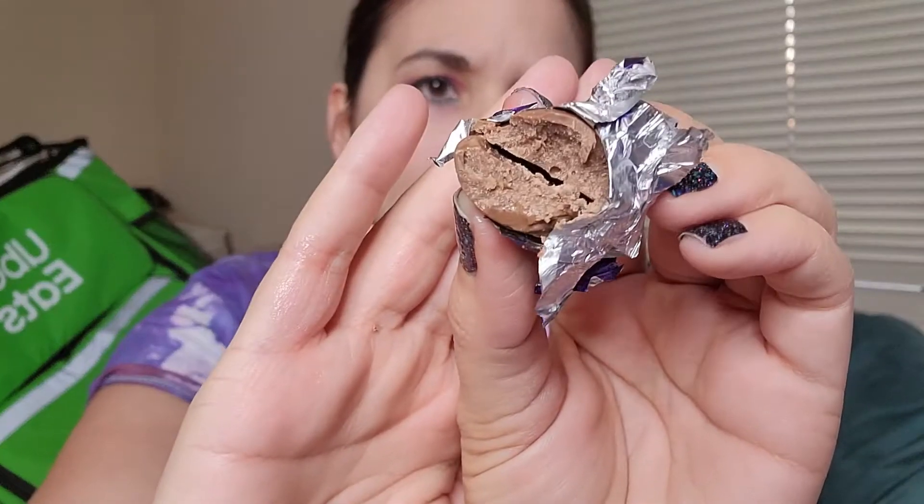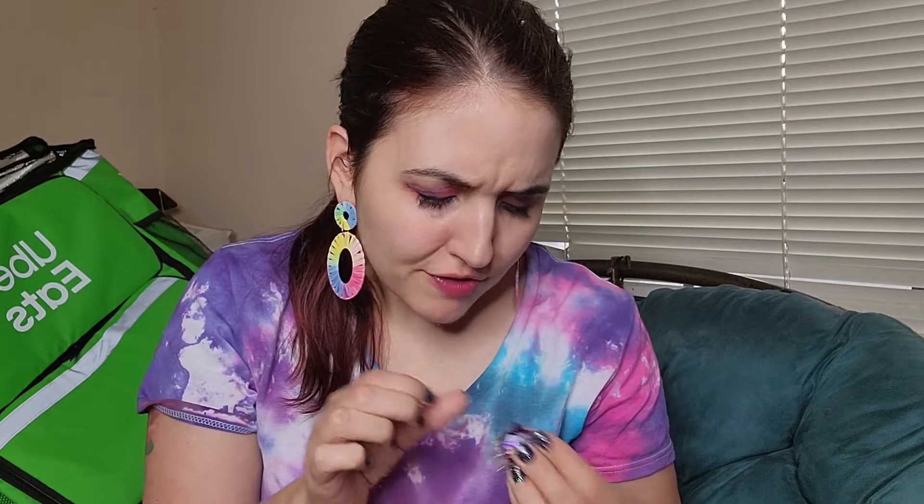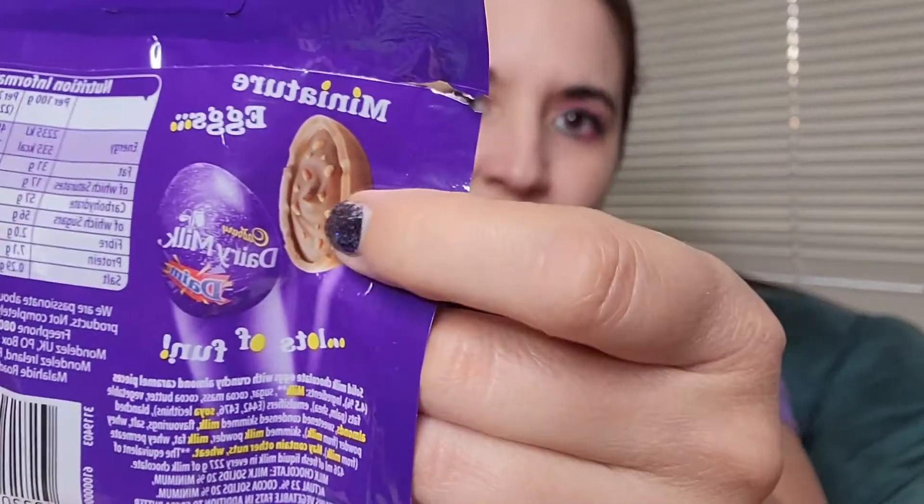I guess I expected it to be creamy like the picture, but it's not really creamy. It just has toffee bits inside — kind of like a candy bar but in an egg form. The picture is a little deceiving because you kind of expect a creamy filling, but it is not. So it's solid milk chocolate eggs with crunchy caramel pieces — it's supposed to be solid, but the picture looks like it should be creamy.